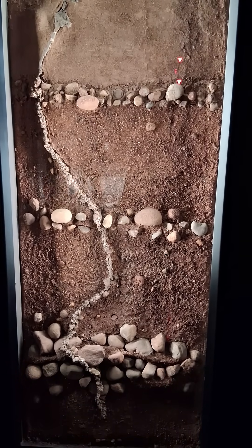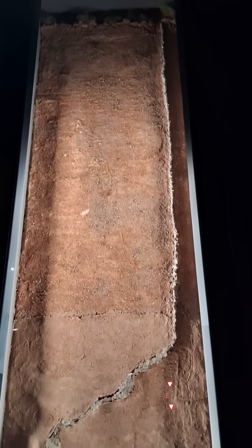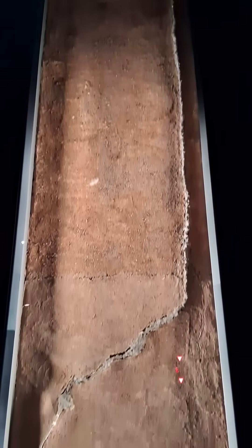Welcome back to the Creation Reformation YouTube channel. I'm at the Yale Peabody Natural History Museum checking out what I think might be the coolest display in the museum, even though I'm a zoologist and there are lots of really cool animals here.